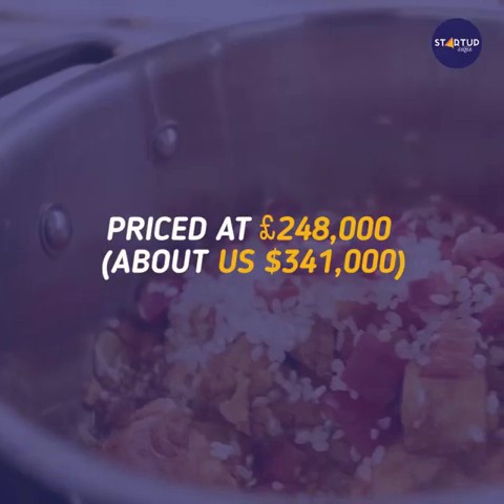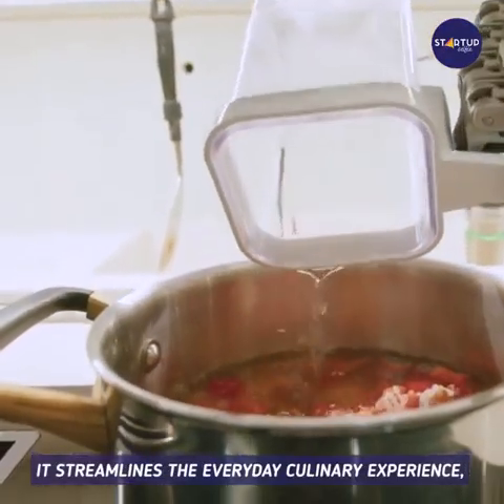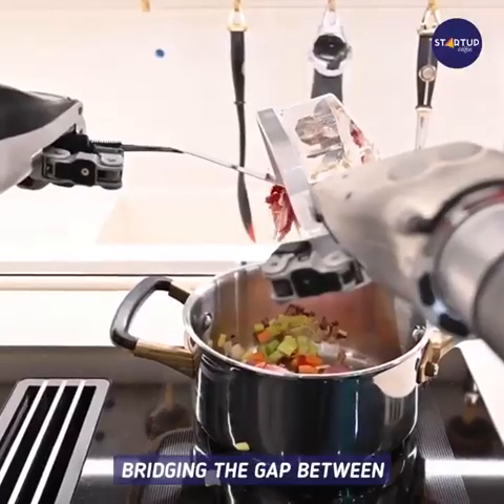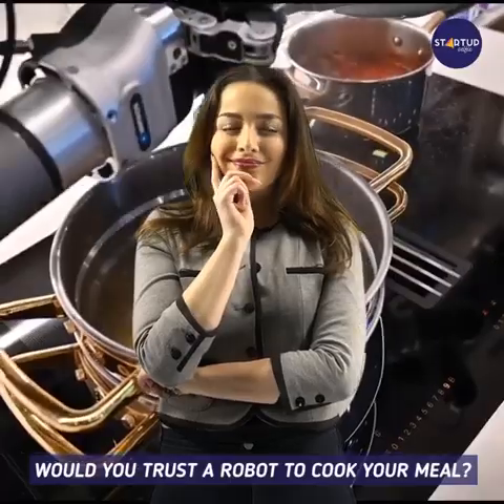For the premium configuration, it streamlines the everyday culinary experience, bridging the gap between home and professional cooking. Would you trust a robot to cook your meal?